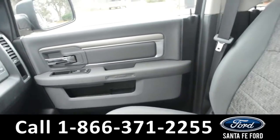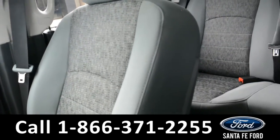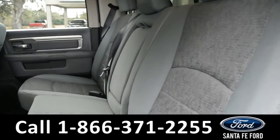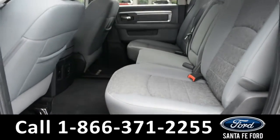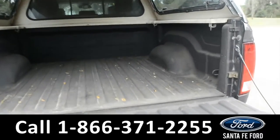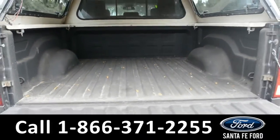And now we'll take a look at the rest of the vehicle. A look into the back seat shows this vehicle has plenty of room for passengers, and the seats do fold up for extra storage space if needed. Here's a look into the bed of the truck. As you can see, it has plenty of room for storage, and it is equipped with a bed liner.